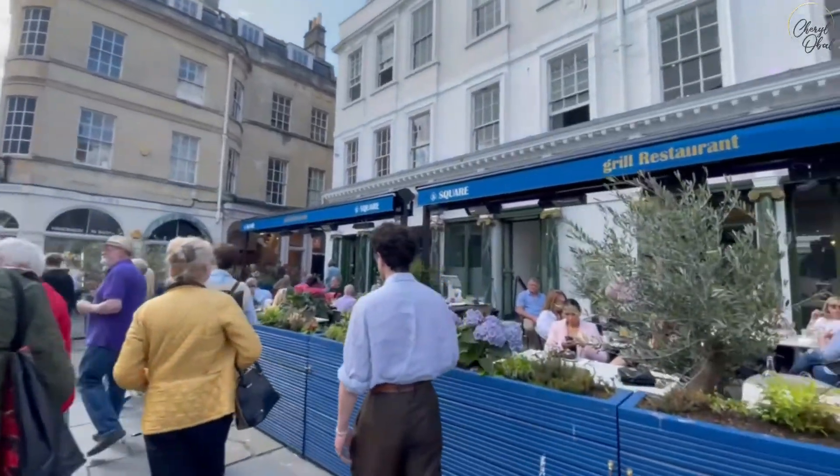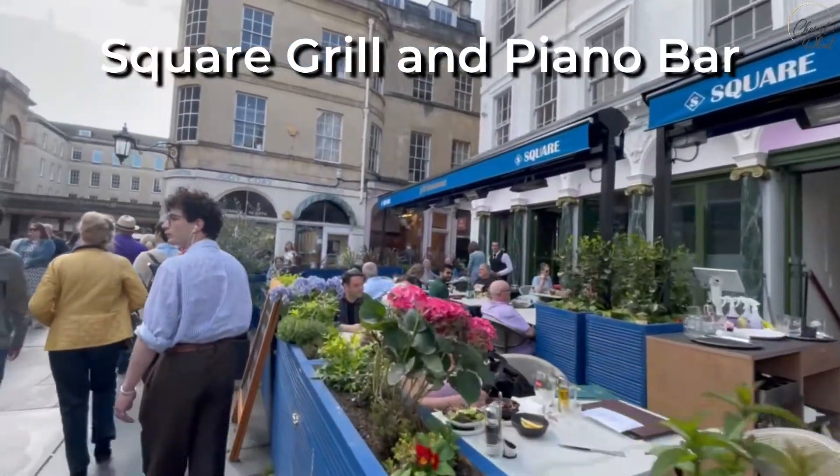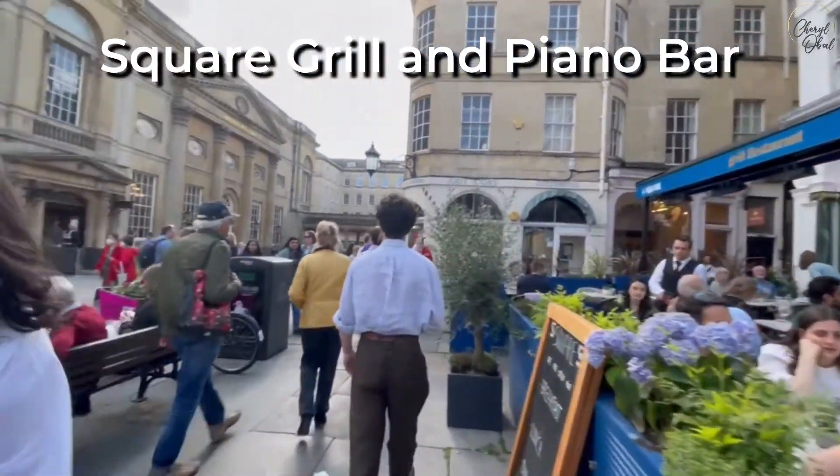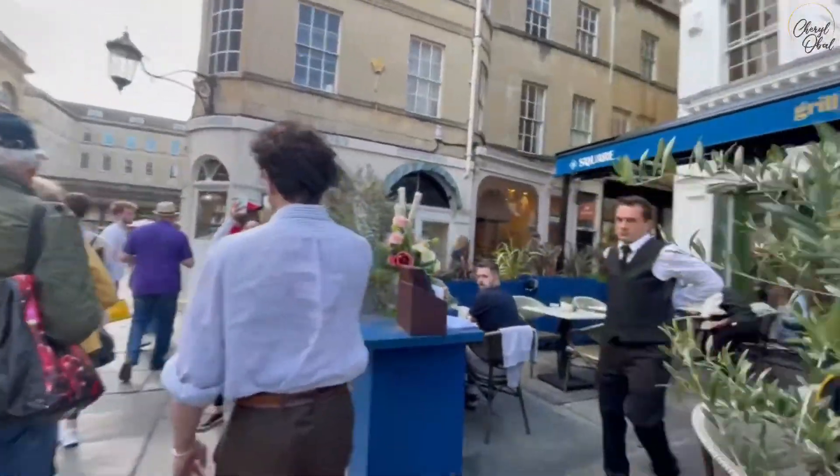Before going inside the baths, we couldn't resist stopping in the elegant Square Grill and piano bar restaurant for lunch, where we had a great meal and could easily people-watch from our table. The atmosphere is relaxed and just lovely.